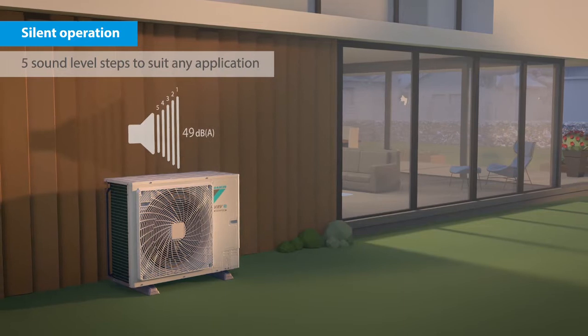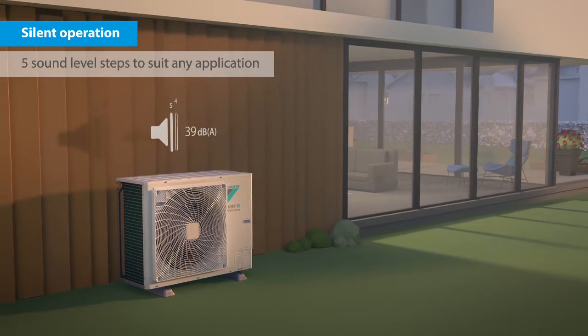Five sound pressure levels, down to a quiet 39 decibels, will suit any application.